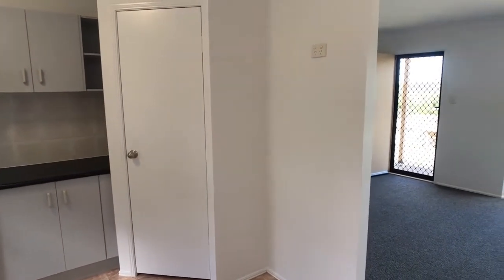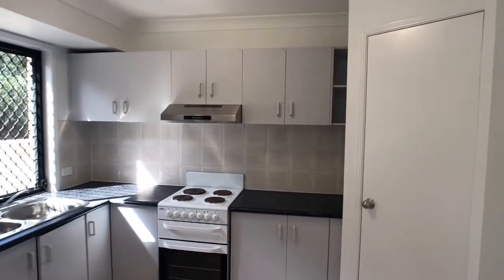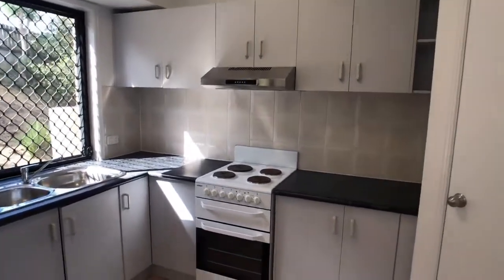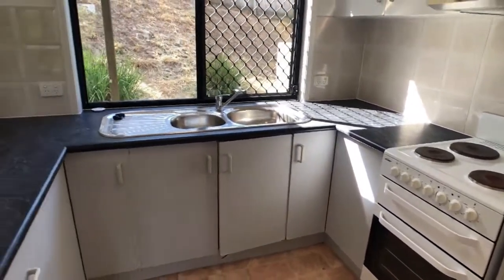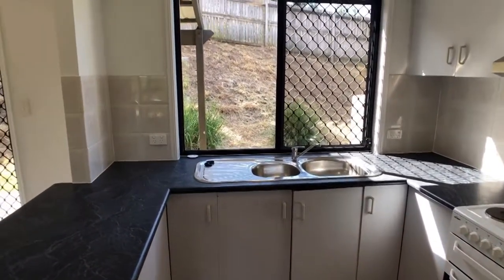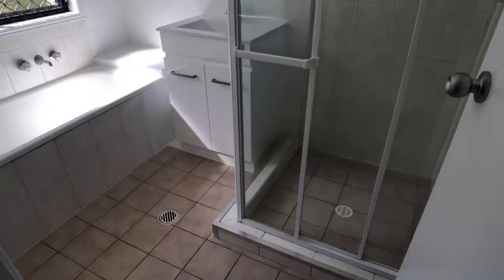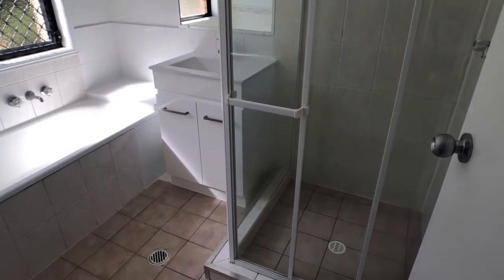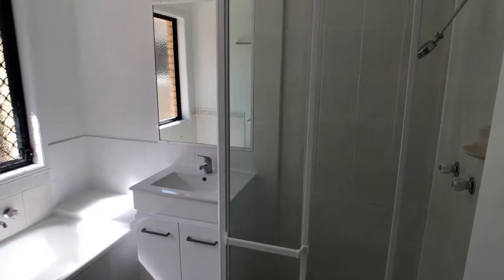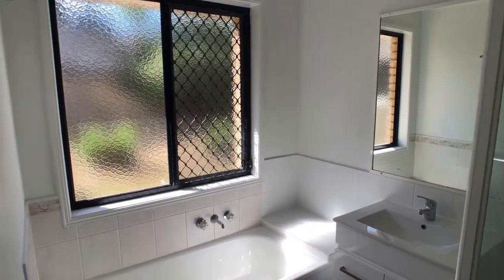The kitchen has an open area for the fridge, single door corner pantry, good overhead cupboard space, stainless steel range hood, upright stove, double stainless steel sink, and a nice open airy feel to this room as well.